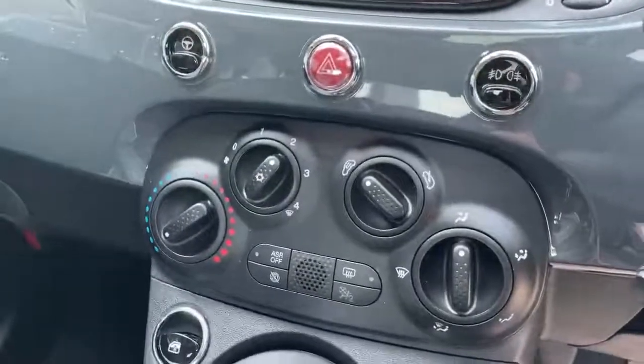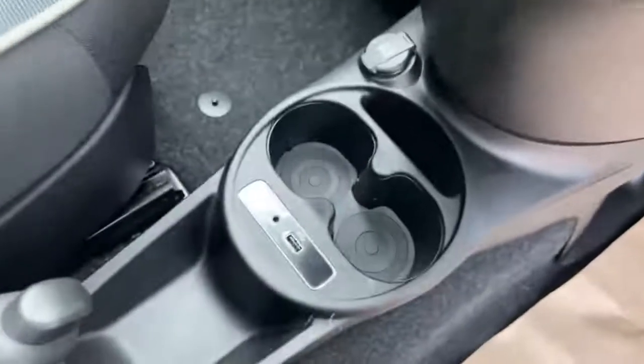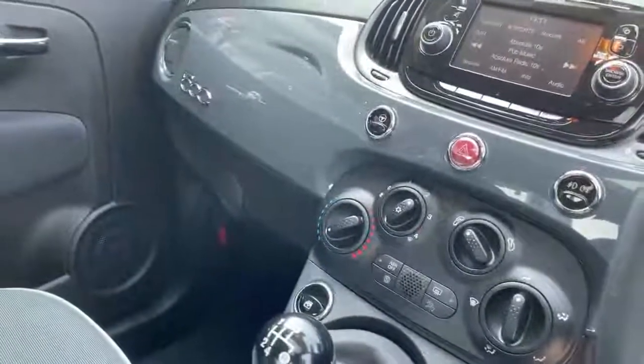Air conditioning, 5-speed manual gearbox, auxiliary and USB ports, cruise control, body colour dash and glove box.